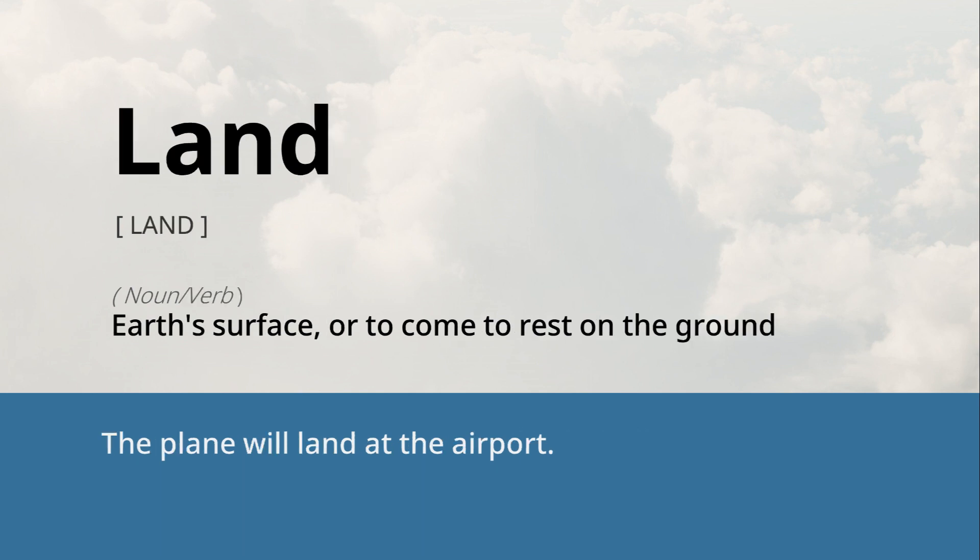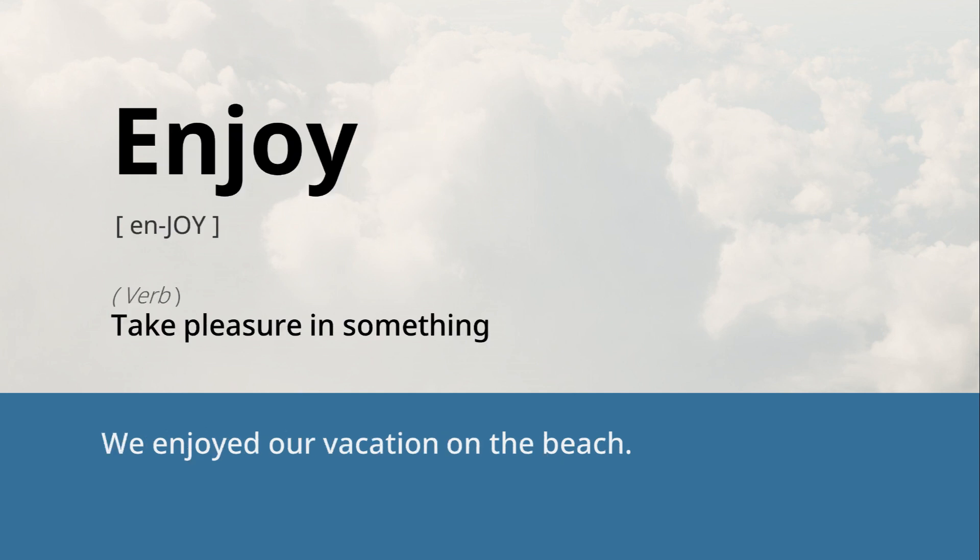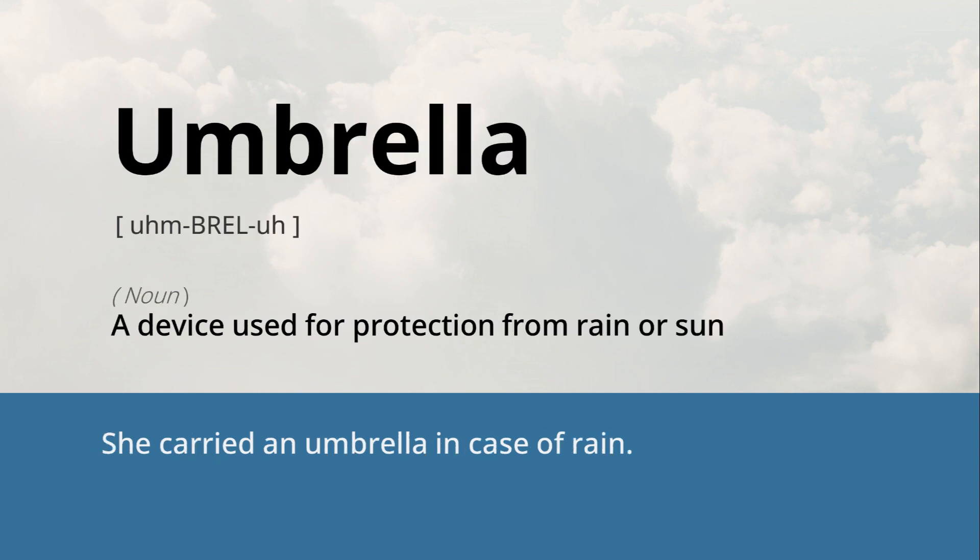Land: earth's surface, or to come to rest on the ground. The plane will land at the airport. Feeling: an emotional state. Her feeling of excitement was palpable. Enjoy: to take pleasure in something. We enjoyed our vacation on the beach. Umbrella: a device used for protection from rain or sun. She carried an umbrella in case of rain.